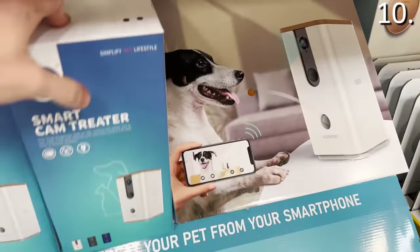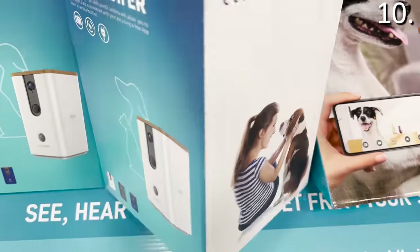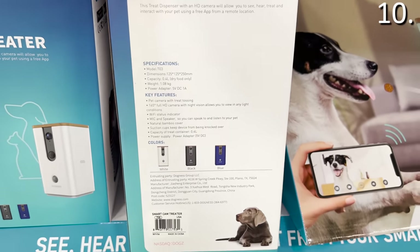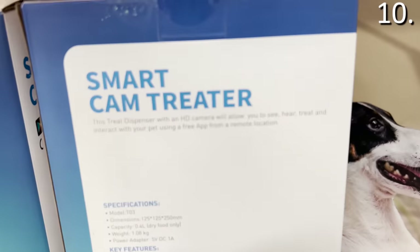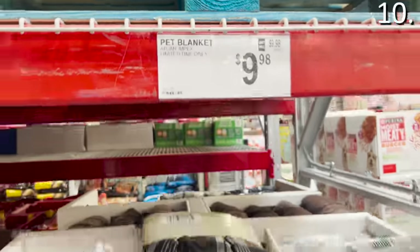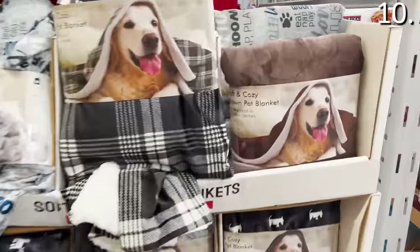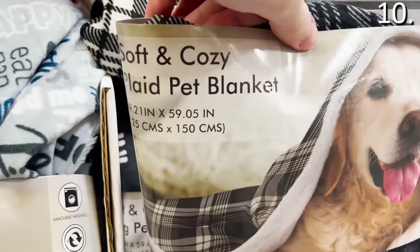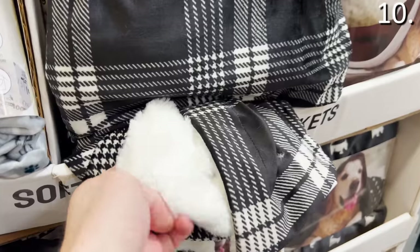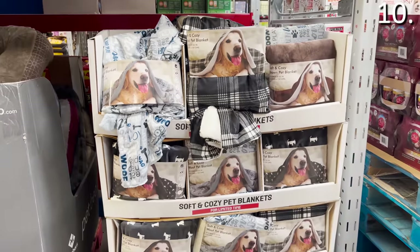For taking care of your pets over the holidays, there's this SmartCam treater for $90 — a knockoff of the Furbo treat dispensers for roughly half the price. It's a 1080p HD webcam so you can see your pets during the holidays if you're away for a couple of hours, and it has a built-in treat dispenser. Also for your four-legged family members, there are pet blankets available at Sam's Club for $9.98 — a lighter, microfiber blanket available in various designs.